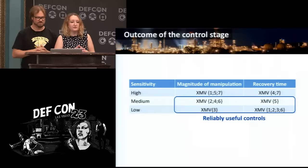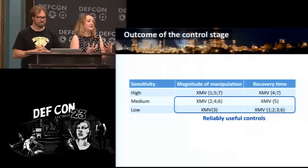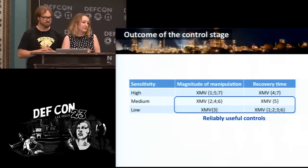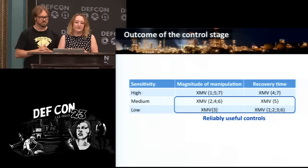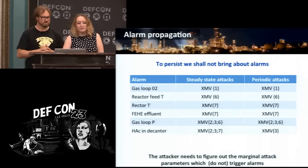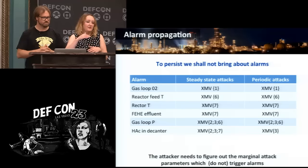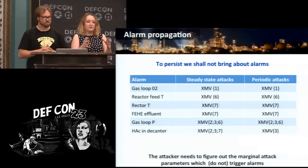The outcome of the control stage is that the attacker classifies the available control loops — how useful they are, how well he can control them. We use the sensitivity of the control loops: highly sensitive loops are not reliably controllable, so you probably don't want to use them in your final payload. Another outcome of the control stage is alarm preparation — knowing the marginal parameters of attacks that still do not cause alarms. Now we know what we can control, to which extent, and we can start designing the real attacks.